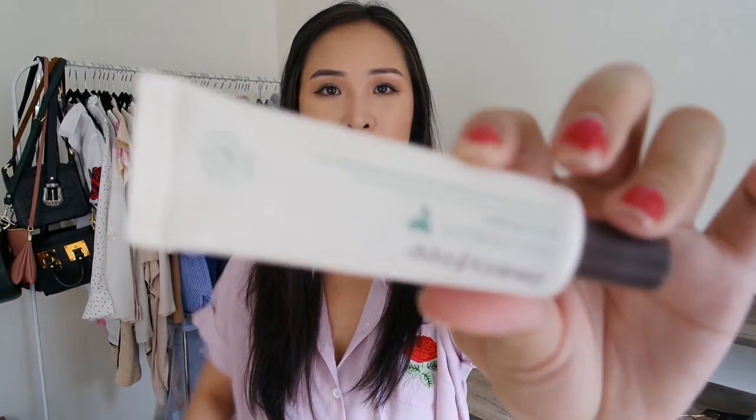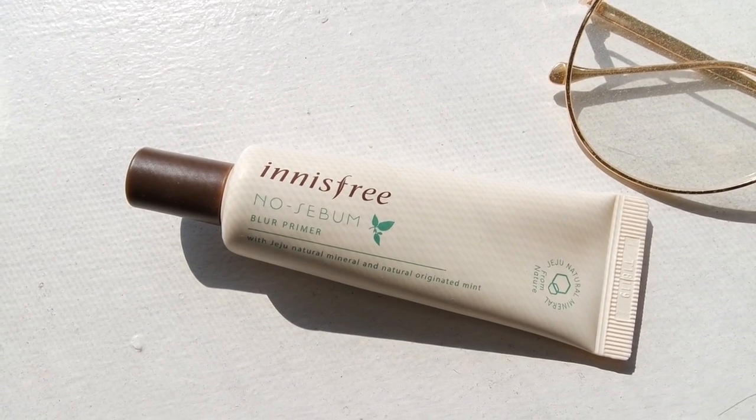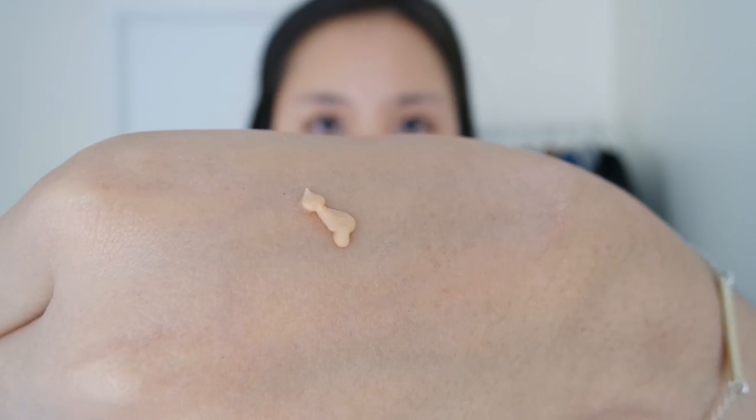Last of the makeup is this primer from Innisfree — their No Sebum Blur Primer. Anything that says blur primer has my attention. It does a really good job making your skin nice and even so foundation applies nicely. It's not heavy — really similar to my all-time favorite, the Urban Decay Complexion Primer Potion. It's got more of a silicone formula, so it smooths over pores really nicely. I'll leave all the links below.